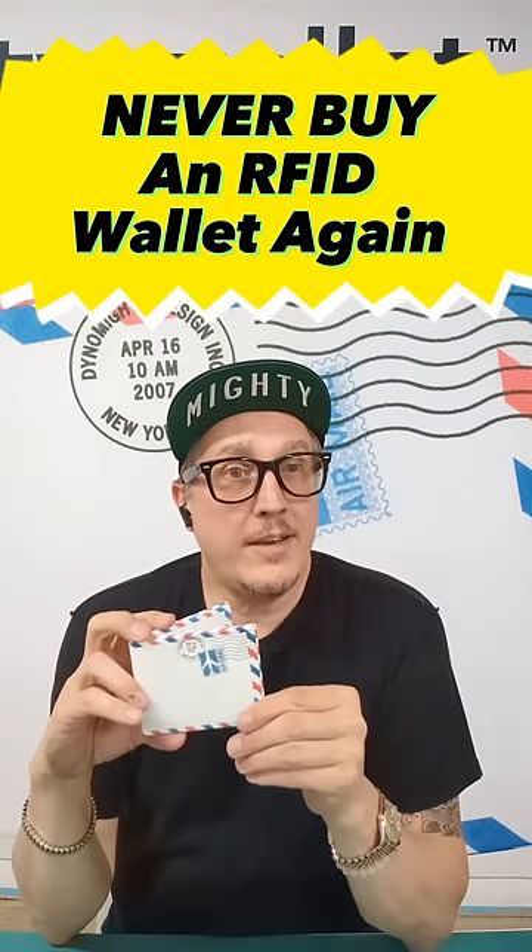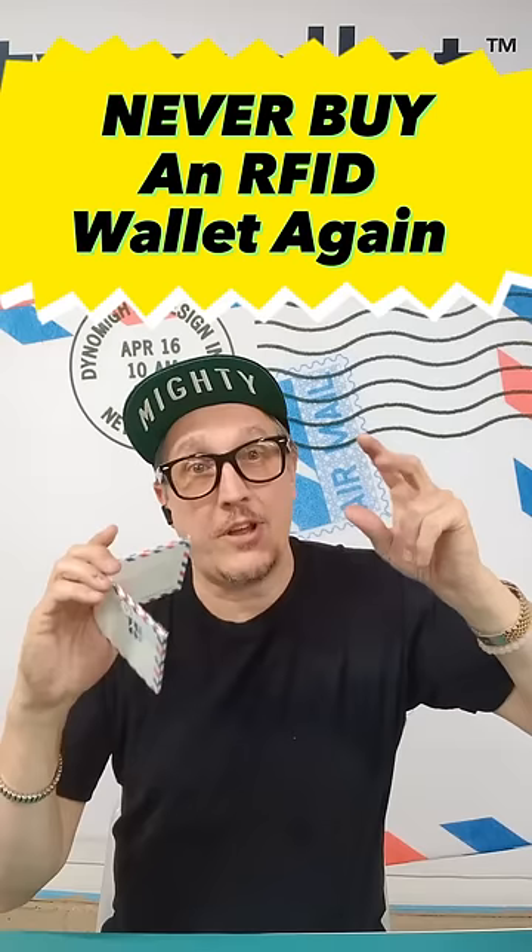If you're buying an RFID wallet that's jacked up in price to give you this added level of protection, you should know that it's not 100% guaranteed.